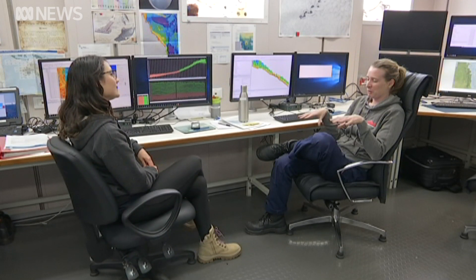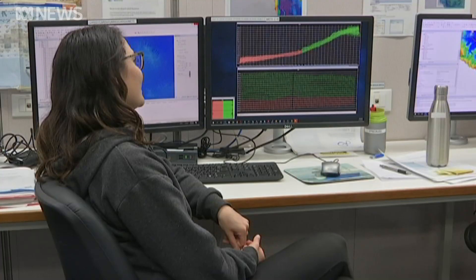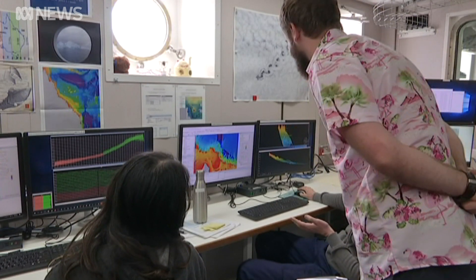A team of people are processing the data in real time, at all hours. When it's dark and no one's awake, it's actually a bit peaceful and you can just watch the mapping.